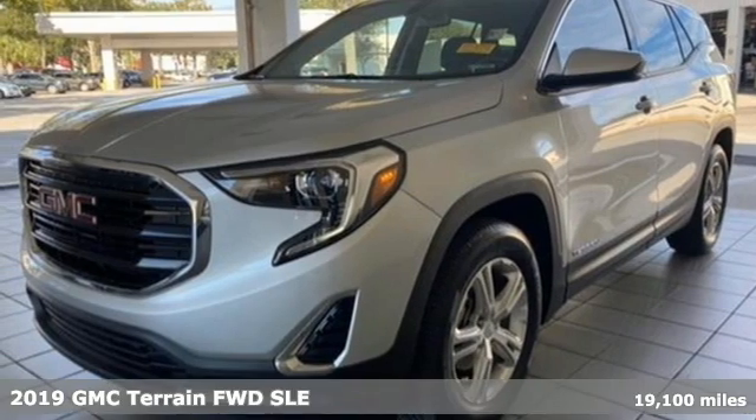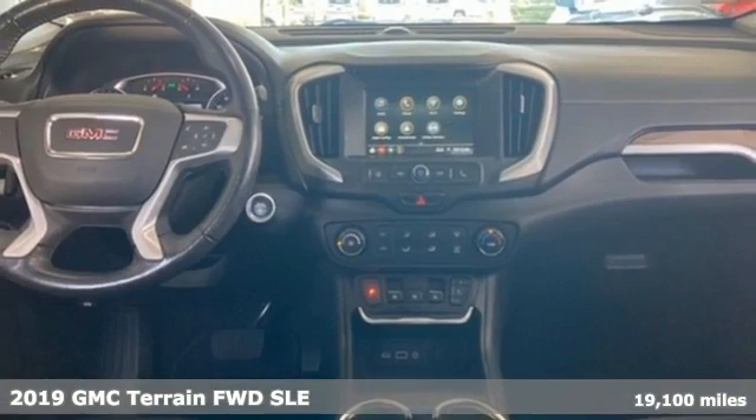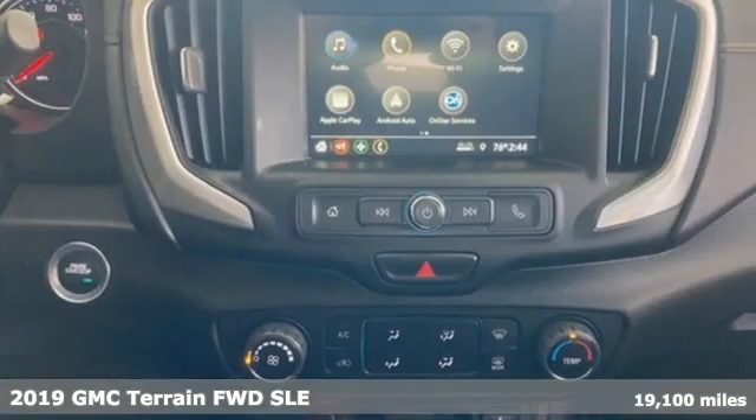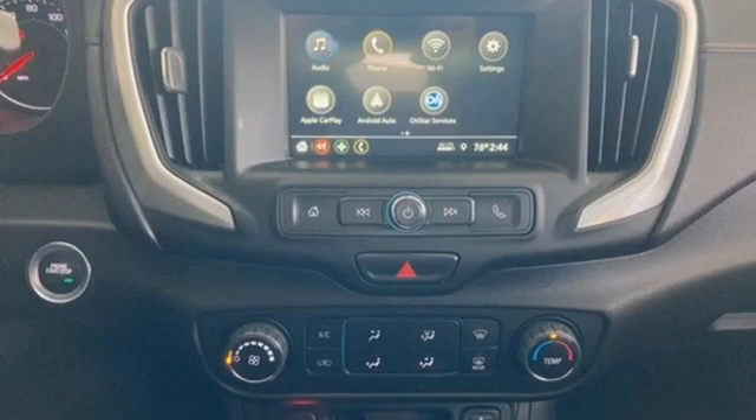Here's a 2019 GMC Terrain. GMC — professional grade vehicles suited to fit your needs. A great vehicle is comprised of great features like these.